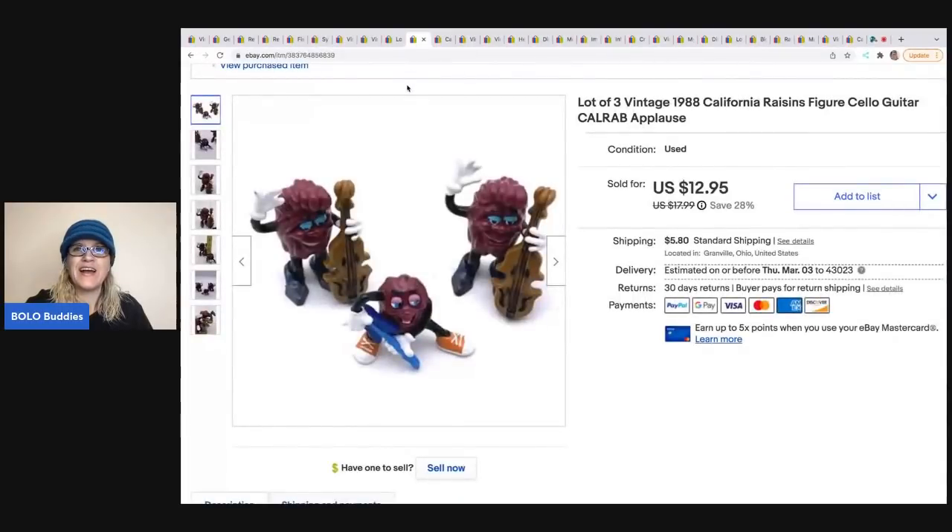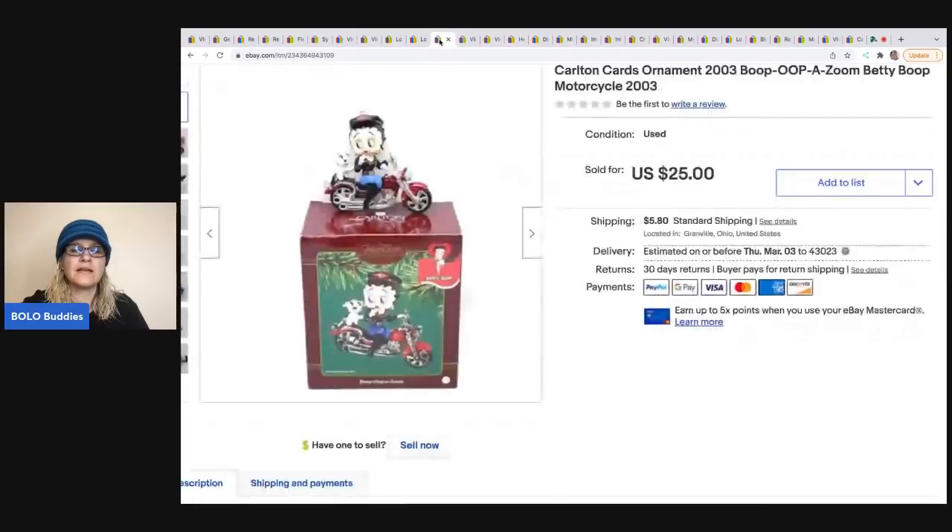Vintage California Raisins figures from 1988 — I sold these for a best offer of $10; the buyer was all in for $17.07. I got these at a thrift store for $1.